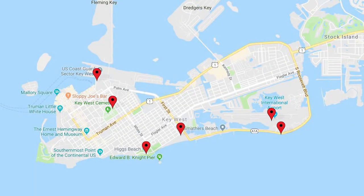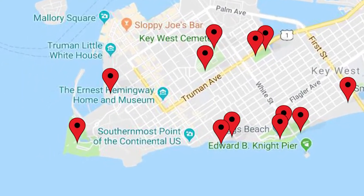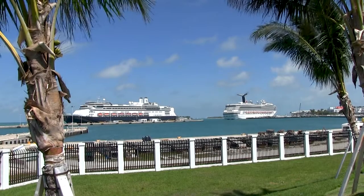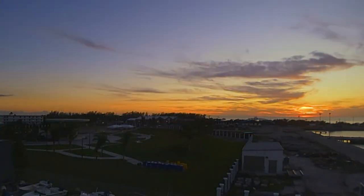Key West has more than 20 city parks around the island and the newest one is bound to be considered our crown jewel. The Truman Waterfront Park is located at the western tip of the island just a few blocks off Duval. It overlooks the Truman Harbor and provides a lovely view of Key West's famous sunsets.